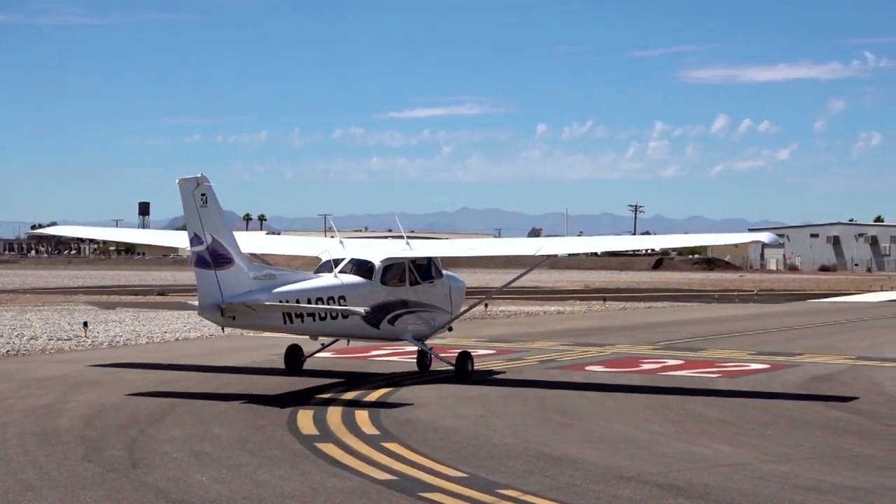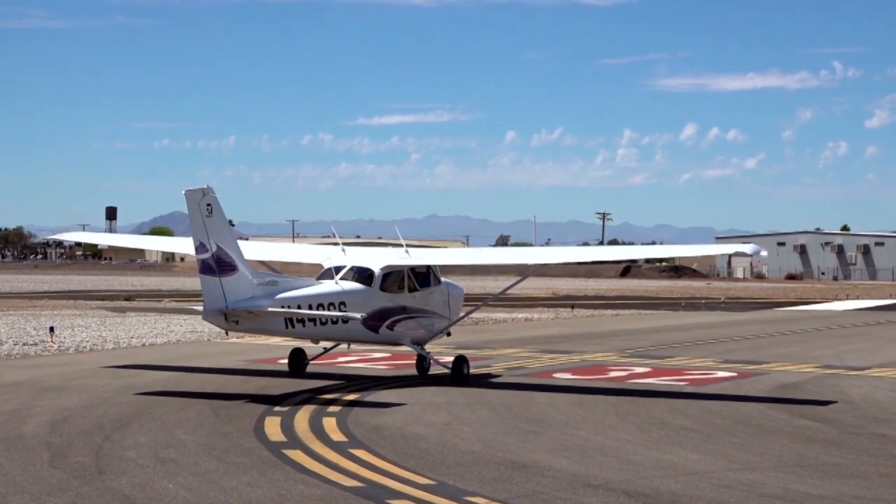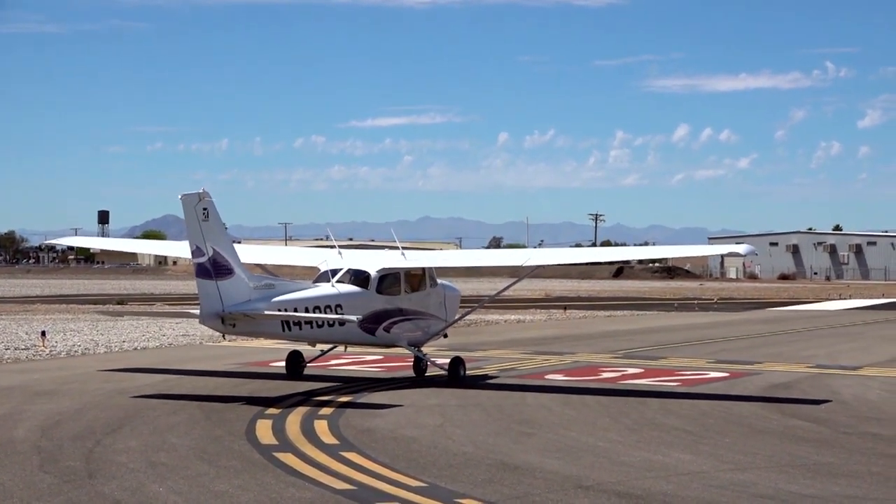As we're repositioning here for takeoff, your field is 2,300 feet long and it's paved. What type of takeoff would be most appropriate? That sounds to me like probably a short field takeoff, Mary. Okay, can you demonstrate that for me?